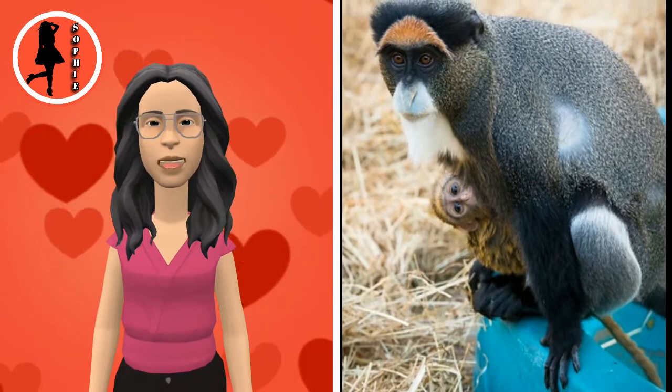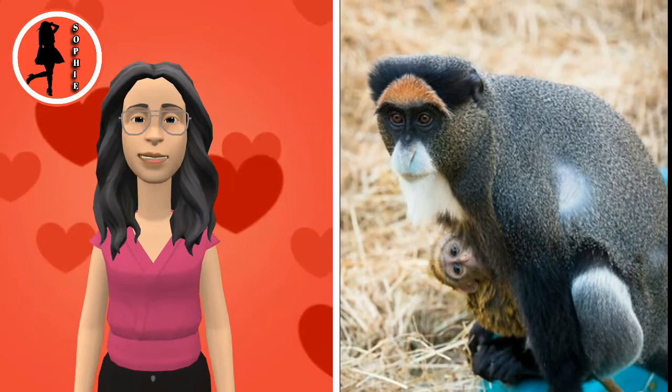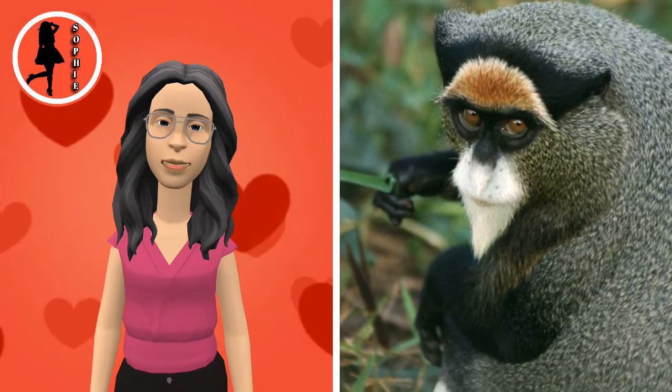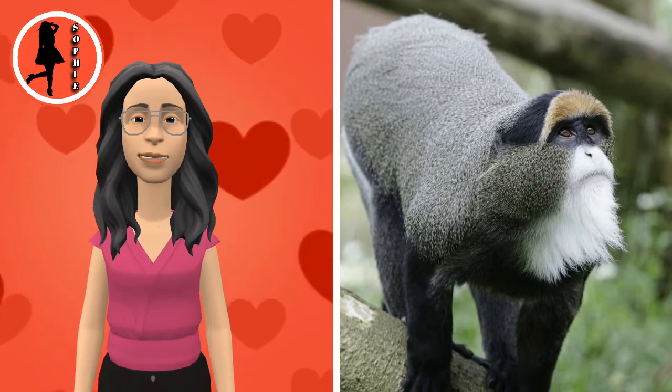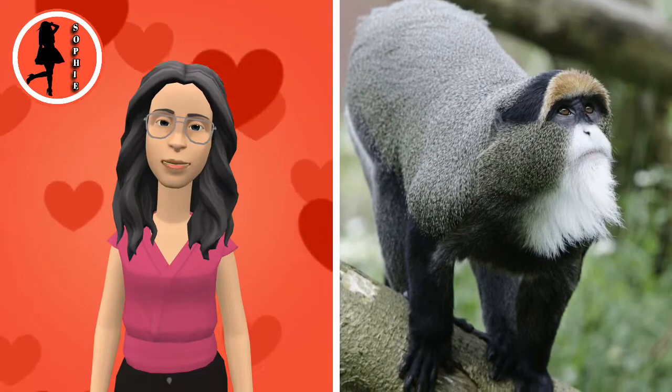Adults have grey agouti fur with a reddish-brown back, black limbs and tail, and a white rump. Both sexes have cheek pouches they use to carry food while they forage. Males have a distinct blue scrotum, while females have a red perianal region and visible nipples. Juveniles lack the darker colors on the extremities characteristic of adults, but retain the white stripes and red rump, while infants are a uniform brown agouti with only a small beard.